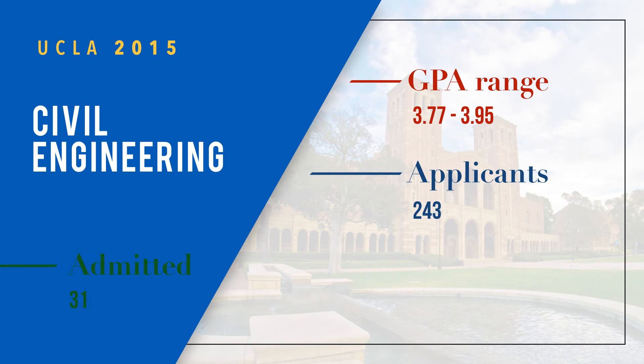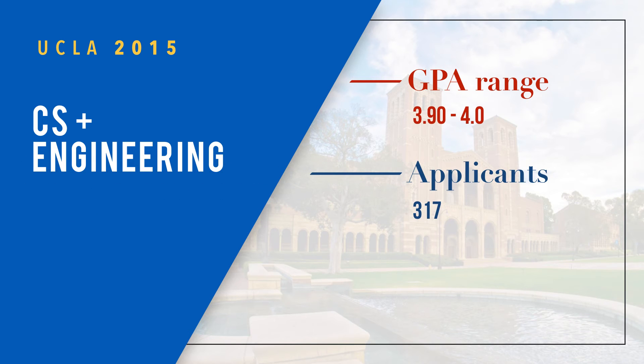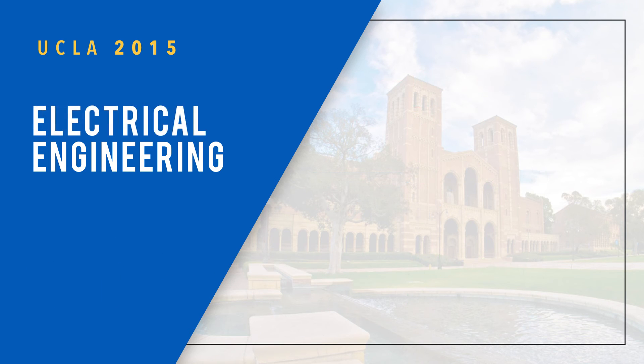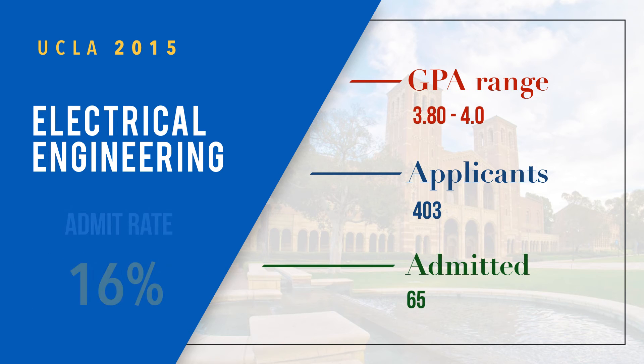Computer Science and Engineering has a GPA range of 3.9 to 4.0, with 317 applicants, 35 admitted, and an 11 percent admit rate. Electrical Engineering has a range of 3.80 to 4.0, with 403 applicants, 65 admitted, and a 16 percent admit rate.